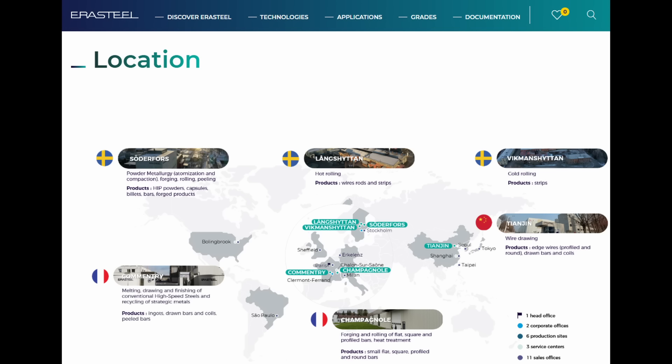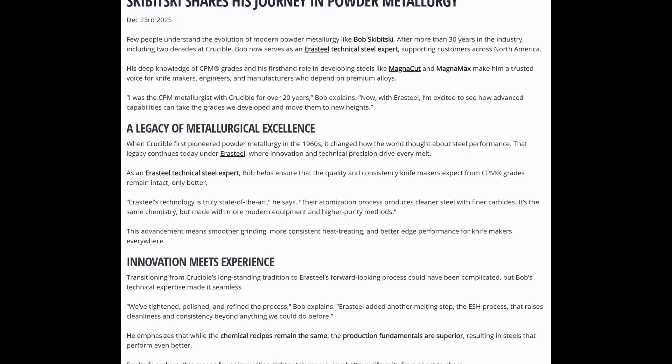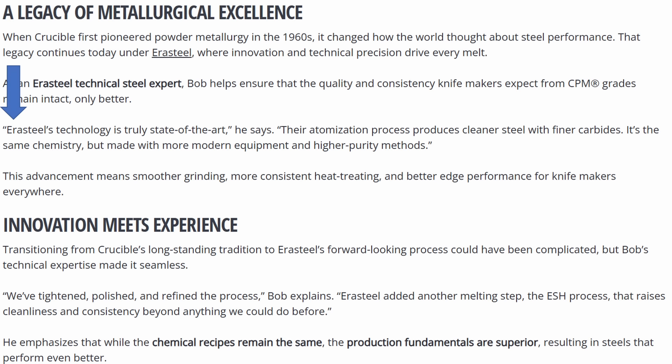Aerosteel purchased the rights to Crucible Steel trademarks. Aerosteel is headquartered in France, but its powder metallurgy production is in Sweden. Niagara worked with Aerosteel to retain the exclusive rights to purchase MagnaCut ingots and sell the steel to knife makers and knife companies. Aerosteel produces very high quality powder metallurgy steel. Bob Skibitzky was the head of powder metallurgy steel production at Crucible Steel for 20 years, and he was recently hired by Aerosteel. He says that Aerosteel production yields higher quality, cleaner steel. You can read his thoughts in an article on Niagara's website.